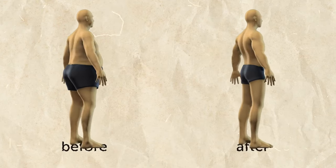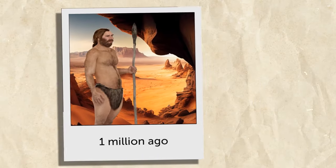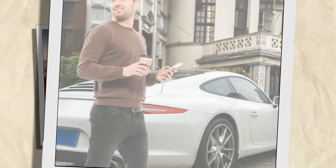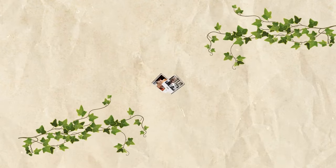You know these before and after makeovers? Well, if you saw a pic of an average human who lived about 1 million years ago compared to a pic of an average human who lives today, you'd be astonished. And get this — it's a makeover performed by Mother Nature.